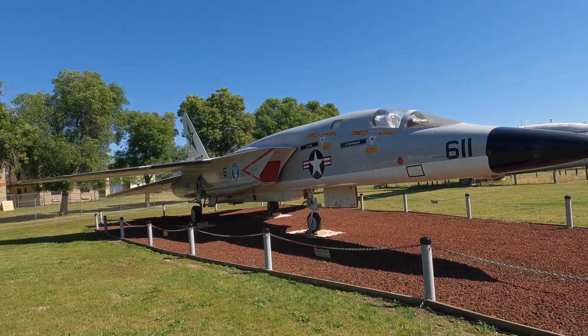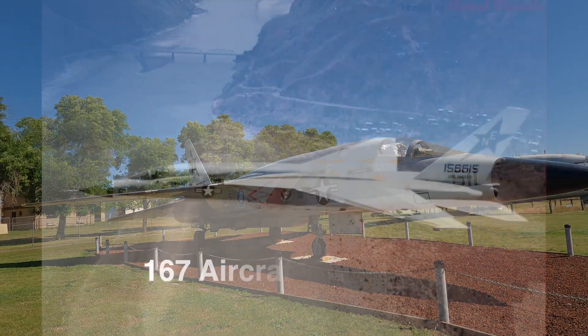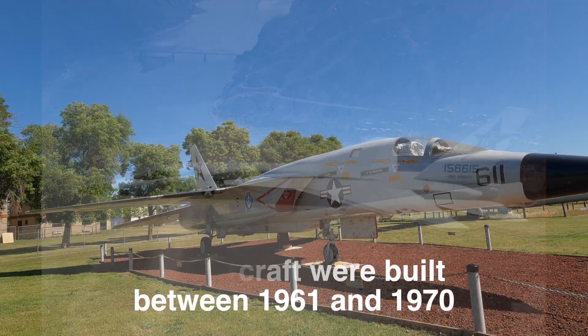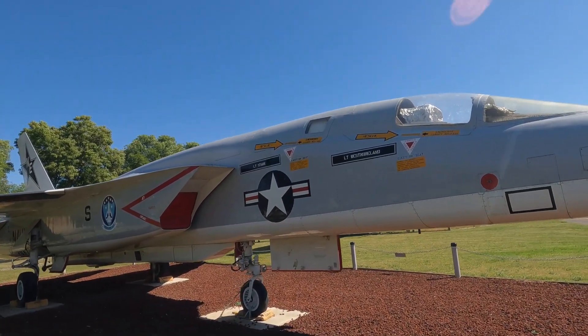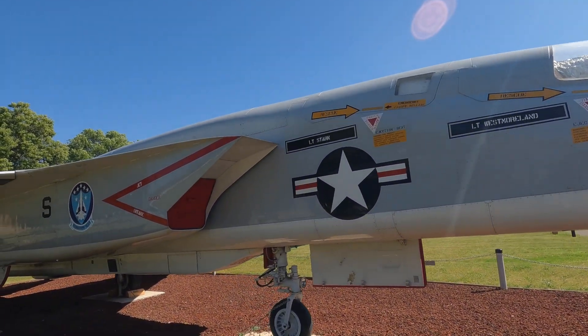It looks just like the way an SR-71 Blackbird is — you've got your pilot and your RSO. Gorgeous, and everybody's names get to be on it. This thing's flown by lieutenants: Lieutenant Westmoreland and RSO Lieutenant Stark.